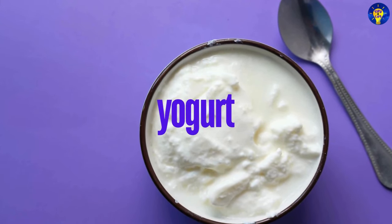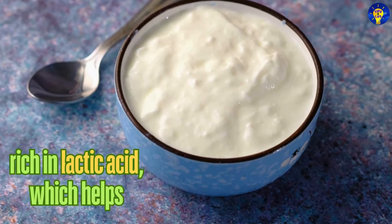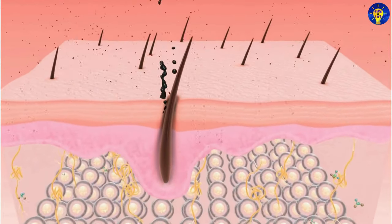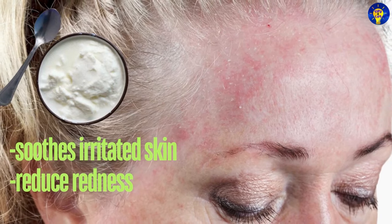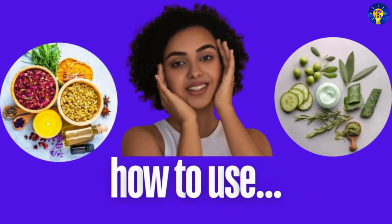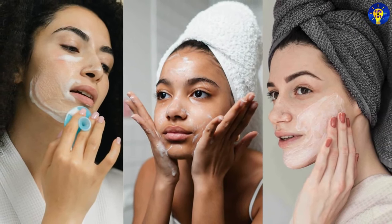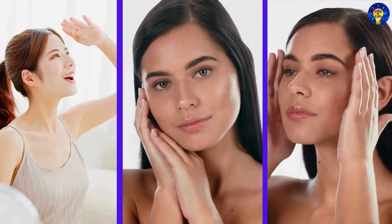14. Yogurt. Studies have shown that yogurt is rich in lactic acid, which helps to exfoliate and hydrate the skin. It can also help to soothe irritated skin and reduce redness. And this is how to use it: apply plain yogurt to your face as a mask and leave it on for about 15 minutes before rinsing off.